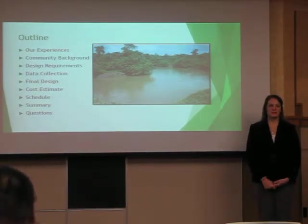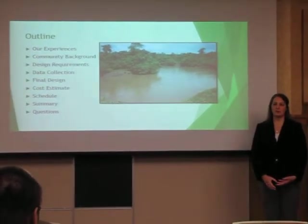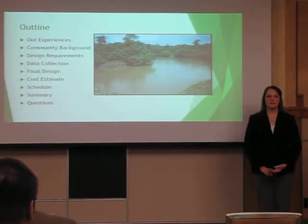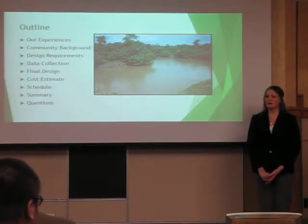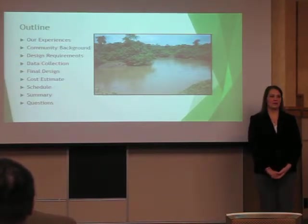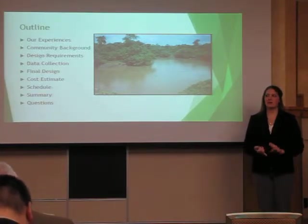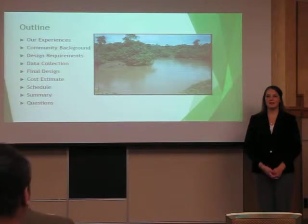Over this presentation, we'll be telling you about some of our experiences while in the community, while also giving you background about the people that live there. We'll go over design requirements, how we collected our data and the results, our final design, schedule, estimated costs, and then open the floor to questions.